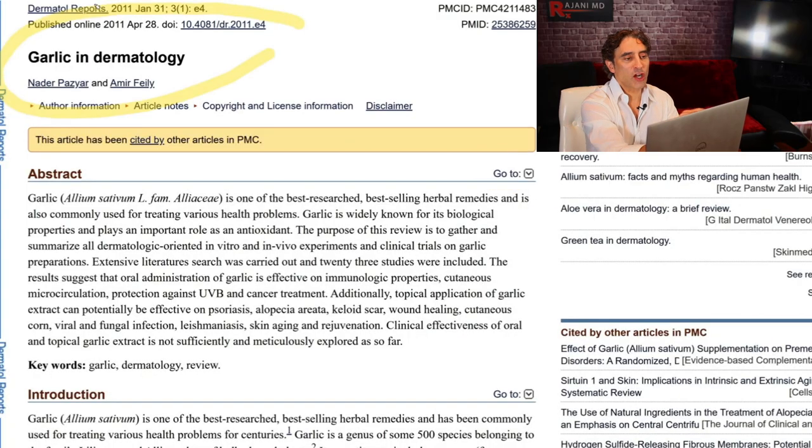So here's a study — Garlic in Dermatology — and it's a review. Garlic is one of the best-researched, best-selling herbal remedies, and it's commonly used for treating various health problems. I'm going to show you a few today. It's widely known for its biological properties and plays an important role as an antioxidant.